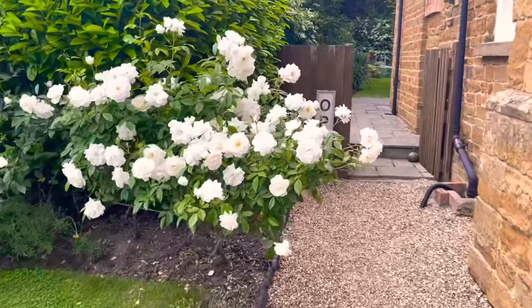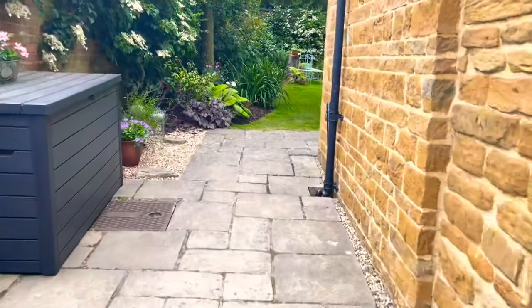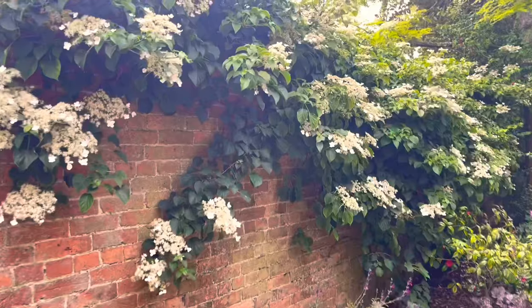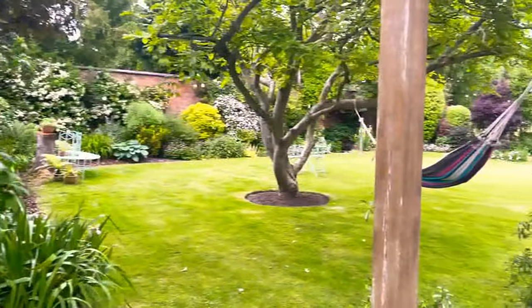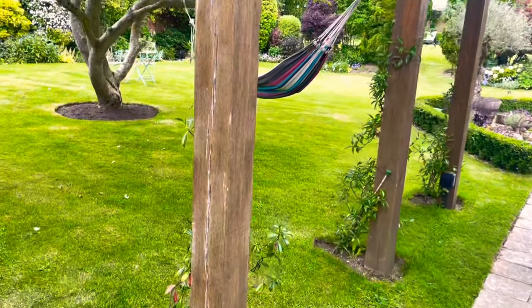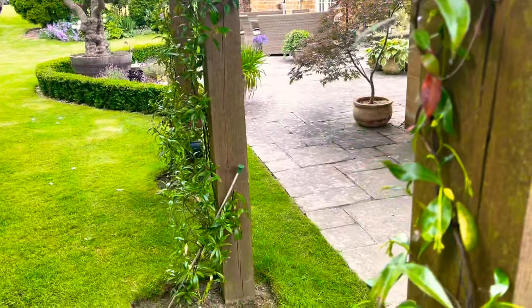More roses — they really do smell wonderful. Then we've got my climbing hydrangea, which I think is quite old, and that is almost in full flower. From here we can see all the way down the garden. We've got jasmine growing here which has just come into bud — you can just see it on these three parts of the pergola.